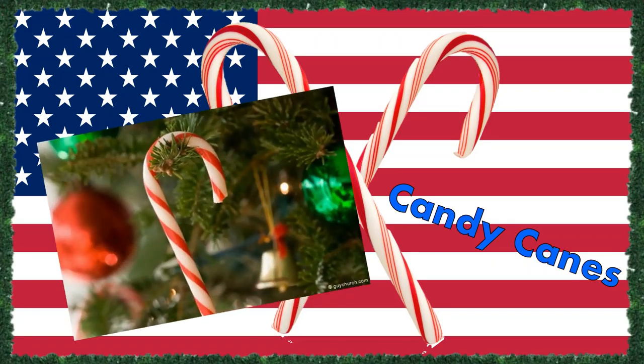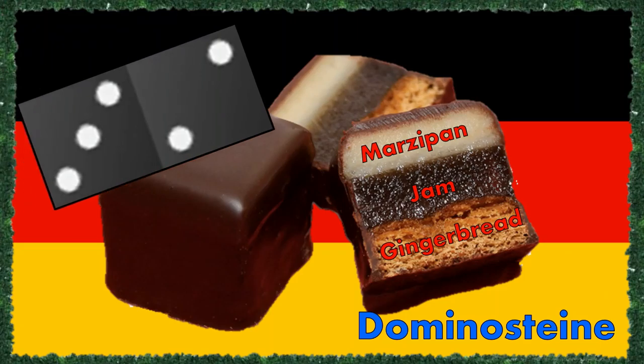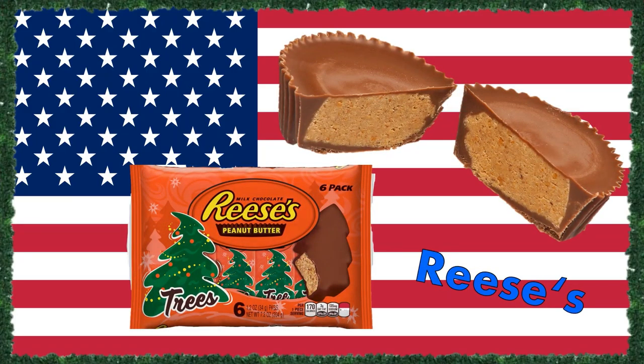Next up and simply screaming Christmas are candy canes. Whilst they are readily available in the US, also in many different flavors and often incorporated into Christmas decorations, you won't see them as much in Germany. In fact, when you walk into a supermarket in Germany around Christmas time, one of the first things you'll see are Dominosteine. These little bite-sized treats are layers of gingerbread, jam and marzipan stacked on top of each other and coated with dark chocolate.